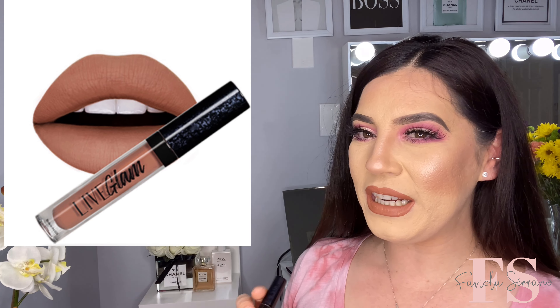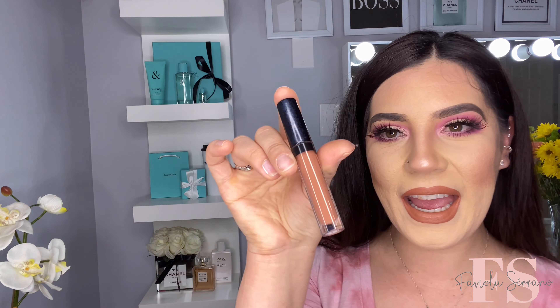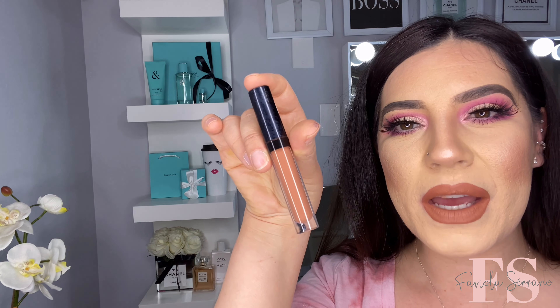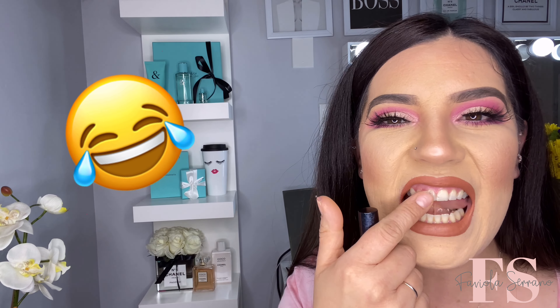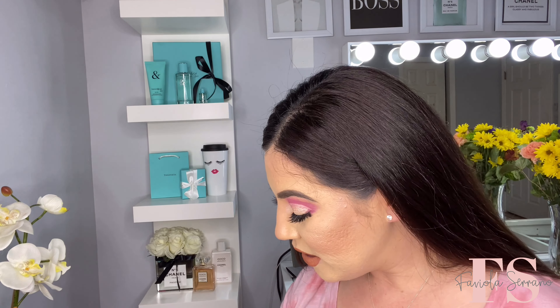Oh my goodness, let me put some stuff down. It's actually pretty different — I thought it was going to be a little bit more nude-ier, but it's okay. I like the shade, it's not bad. Super, super cute. I knew I had the lipstick on my teeth! All right guys, we're just going to go ahead and move on to the next shade.